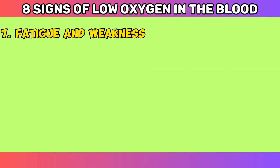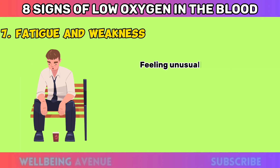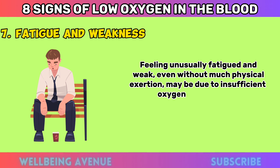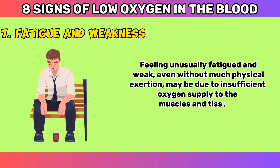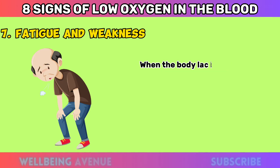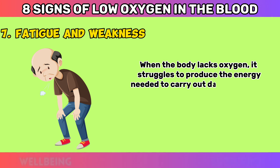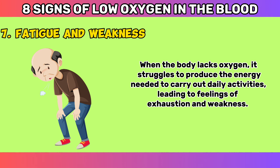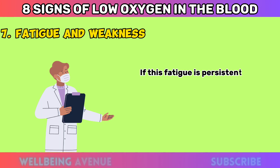Fatigue and Weakness. Feeling unusually fatigued and weak, even without much physical exertion, may be due to insufficient oxygen supply to the muscles and tissues. When the body lacks oxygen, it struggles to produce the energy needed to carry out daily activities, leading to feelings of exhaustion and weakness. If this fatigue is persistent and affecting your daily life, consult a healthcare professional.